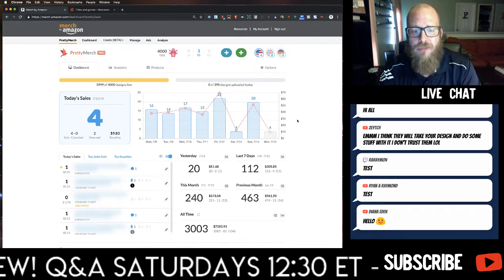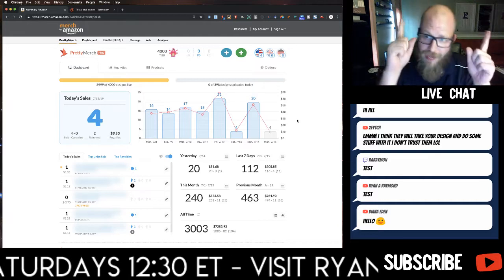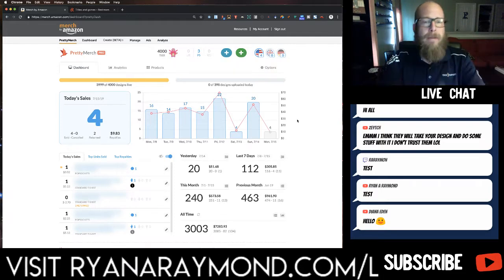I just crossed 3,003 sales today — so I just made my three-thousandth sale, which is a victory! We also hit a thousand subscribers on this channel, so that's awesome. Thank you guys for subscribing. All right, back to Pretty Merch.